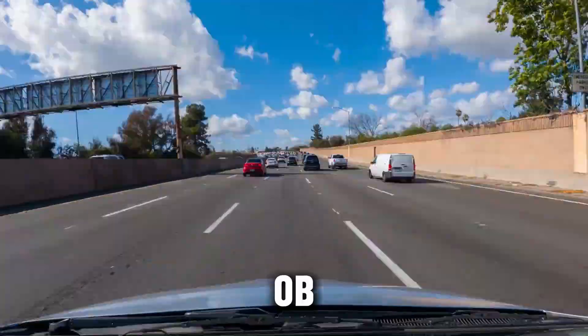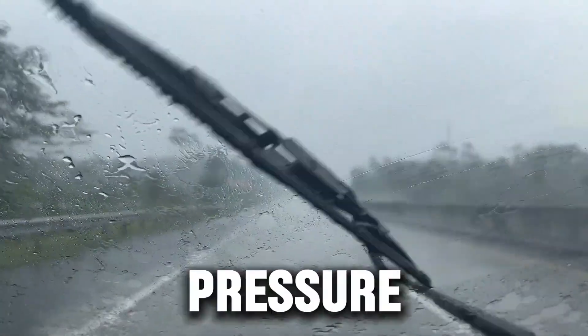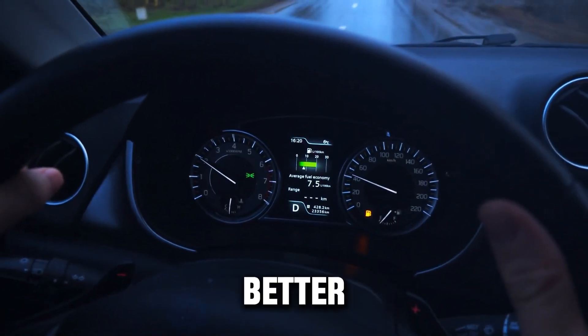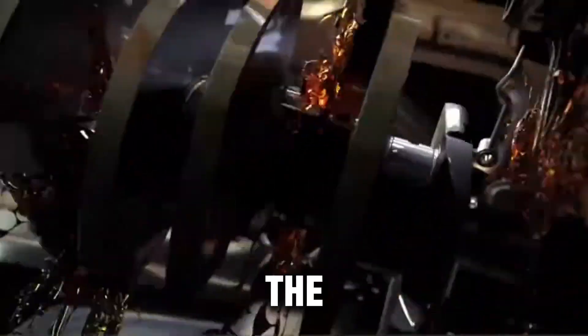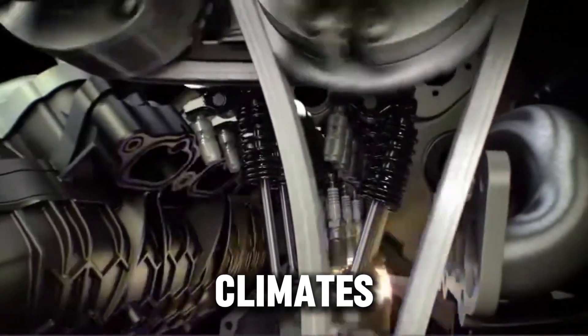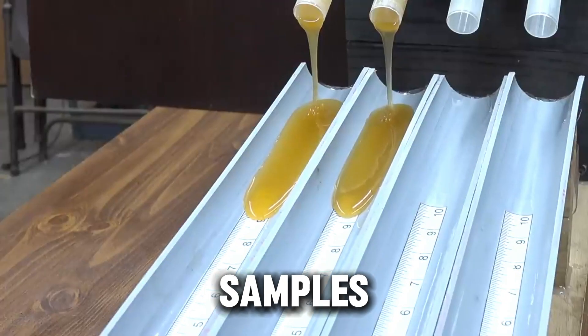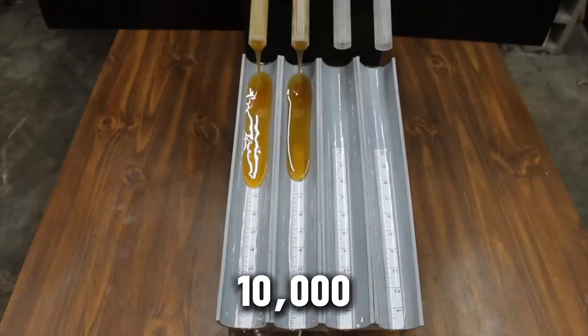Engines running 0W40 started easier in freezing weather, with quicker oil pressure buildup during cold mornings. Fuel economy was slightly better — about 1.5% improvement in city driving. But once the engines were worked hard — long highway hauls, towing, or hot climates — the story flipped. 0W40 oils showed thinner film strength, higher volatility, and more bearing wear. Oil samples revealed around 30% more viscosity breakdown after 10,000 miles.